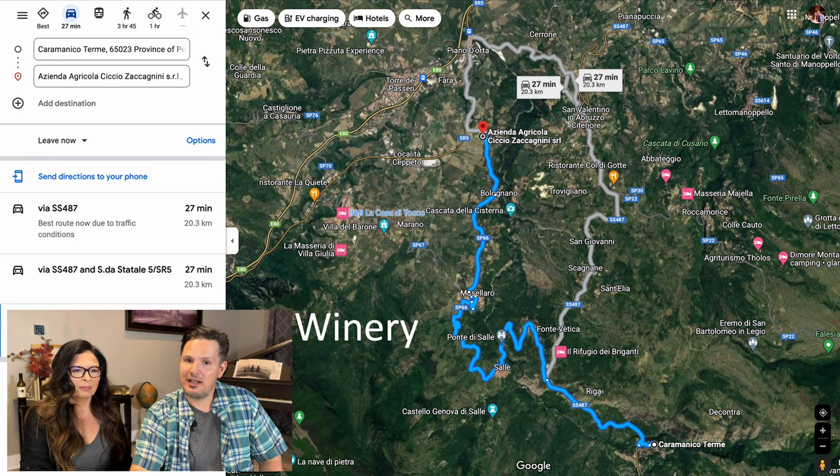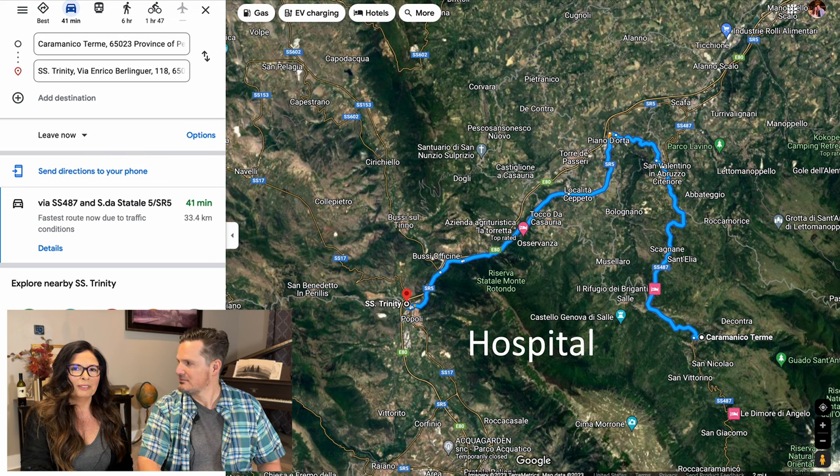27 minutes — that's not too bad. 27 is our lucky number. It's also the date that we were married, the 27th of August. Hospital — you don't want to ever go here, but it's nice to know there's one in the area, and there is one about 40 minutes away.